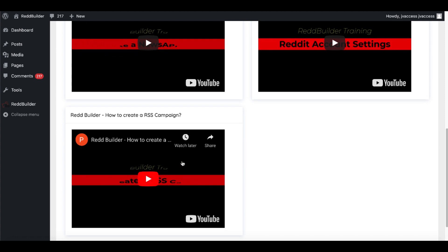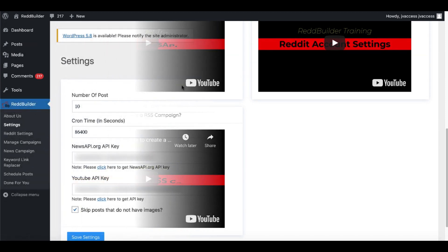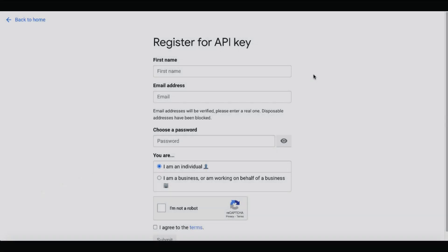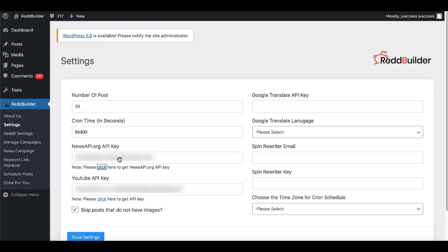Under settings, you can set up the number of posts and how often it'll post. You'll need to get a NewsAPI.org API key — they have the information here. Click the link, register for an API key, fill out all the information, agree to the terms of service, and then you'll be able to bring that API key back and set it up here.